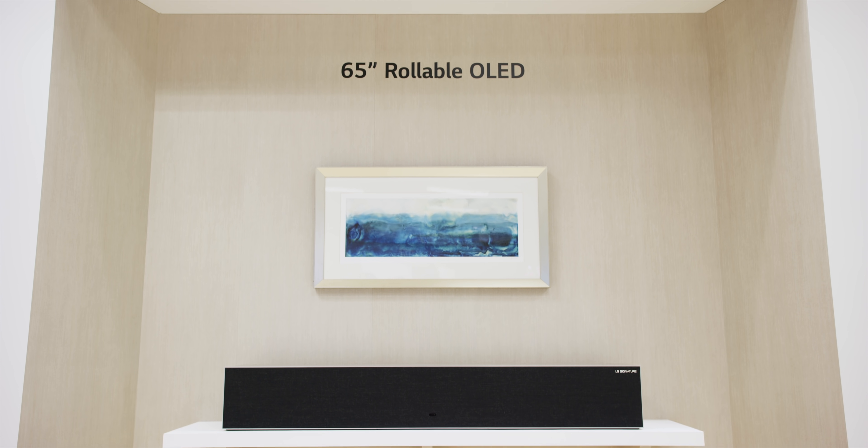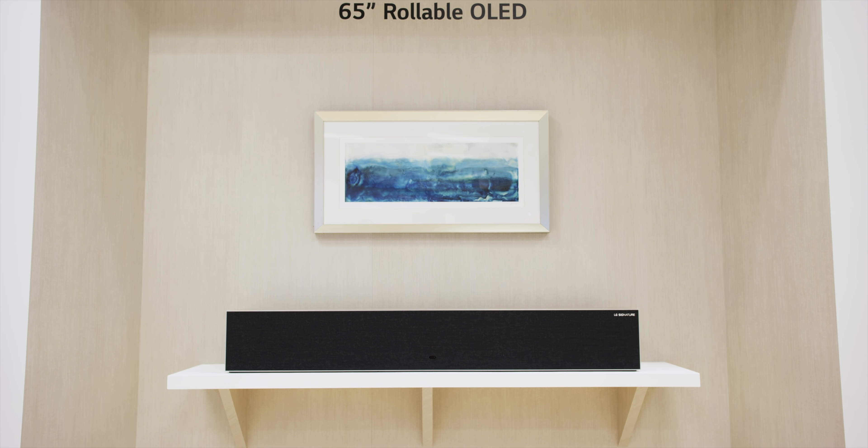What is up guys, I'm MKBHD here and we're out here at CES 2019 with possibly the highest profile item — I want to see it for myself. It's the LG rollable OLED TV.